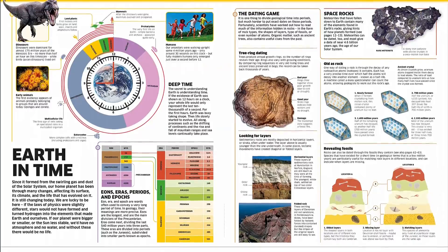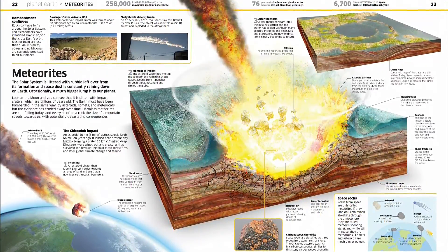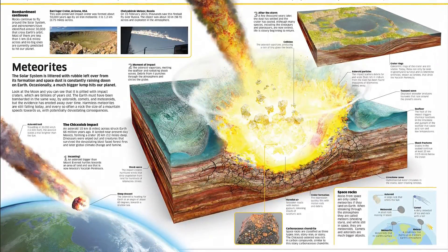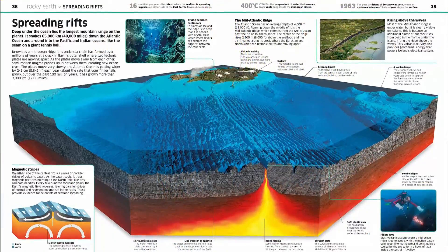Informative, diverse in subject matter, easy to read and brimming with beautiful graphics, young learners can explore the incredibly detailed cross-sections and cutaways that reveal the inner workings of the world around them, featuring floods, hurricanes, volcanoes, deserts and more.